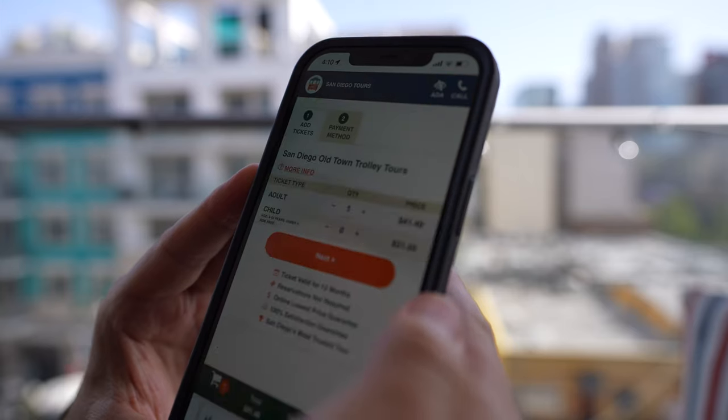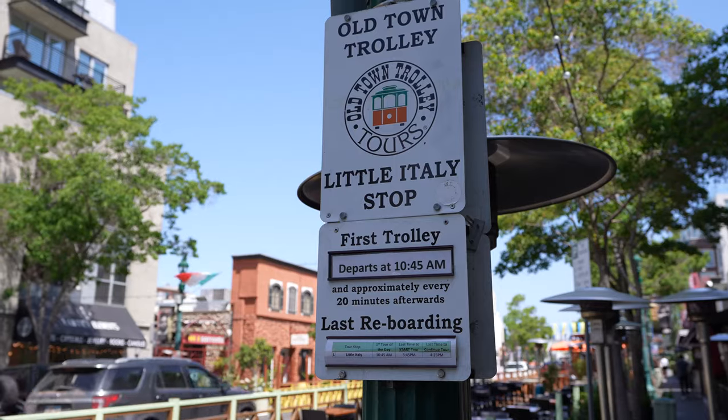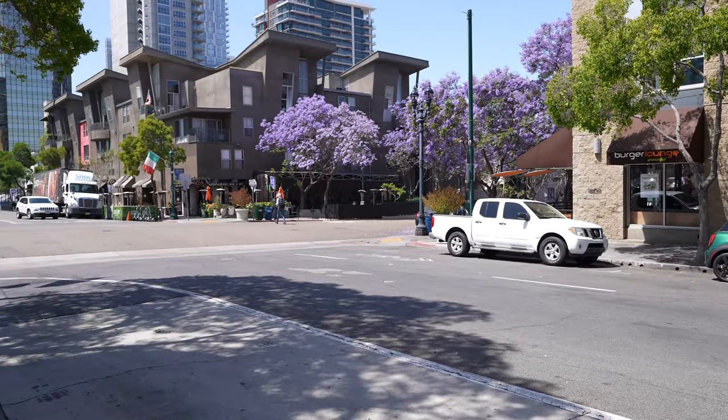I just bought my ticket and I'm sitting down at the trolley stop. The pickup is here in Little Italy, which is convenient for me. If you're doing this coming from out of town, Old Town is probably your best place to start, but you can get on at any one of the 12 stops.